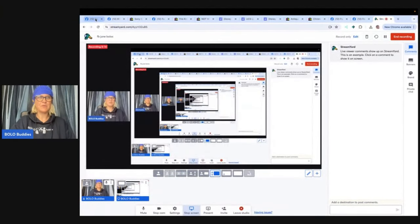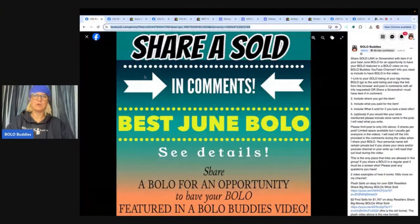Hey, Bolo Buddies. Thanks for watching. In this video, we are going to talk about big money bolos — items to be on the lookout for, items you can hopefully buy low and sell for a profit. I'm going to tell you where they got it, what they paid for it, and what it sold for. So this is my Bolo Buddies Facebook group — come and join.